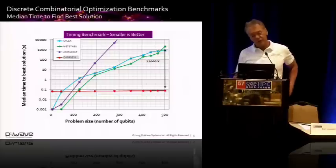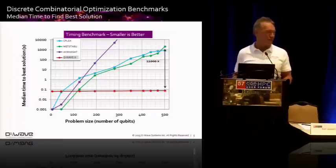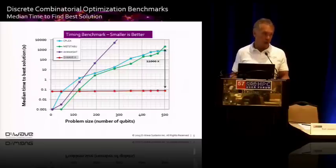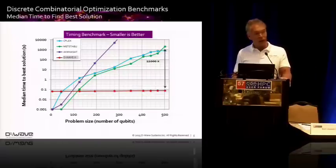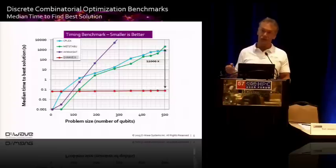This is an example from Google from about two years ago before they bought the machine. They gave us a set of synthetically developed optimization benchmarks and asked us to run them. We ran them on our machine, and they also ran them on an Intel processor using off-the-shelf optimization software. What they found was that at small problem sizes, as shown on the left side, we were about a hundred times slower than IBM's CPLEX software running on an Intel-based platform. But as the problems got larger, this machine was able to perform about 10,000 times faster.